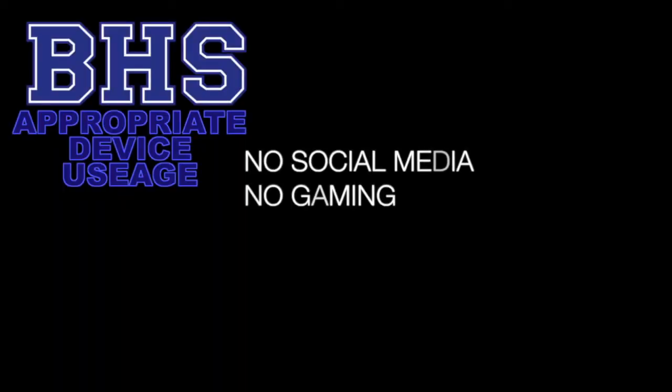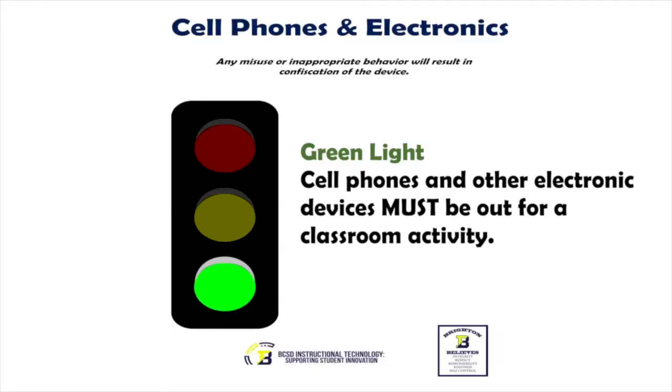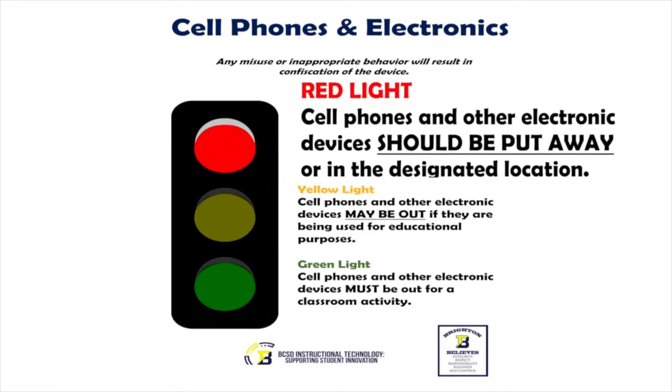In class, tablets are not to be used for social media or to play games. You will be expected to be respectful of your teachers and what teachers are asking you to do on your tablet. We expect you to be respectful of your education. In all classrooms, you will see a poster identifying a system for communicating appropriate use. Green light means that you are expected to have your device out and for it to be in use to support your learning. Yellow light means that it is acceptable to have your device out to support your learning, but may not be necessary. And red light means that it is not acceptable to have your device out or for it to be in use in class at that time.